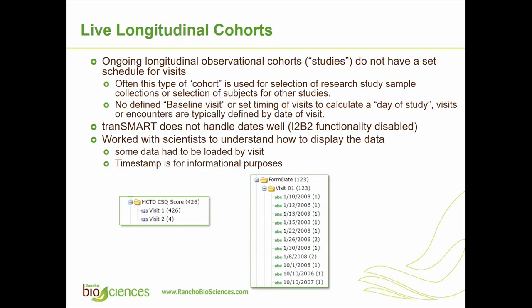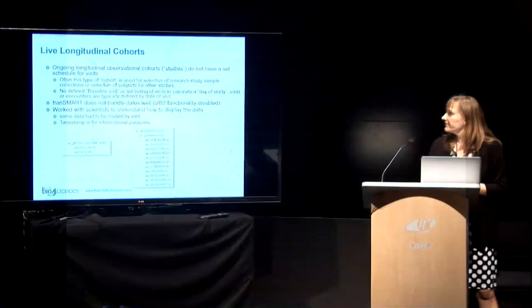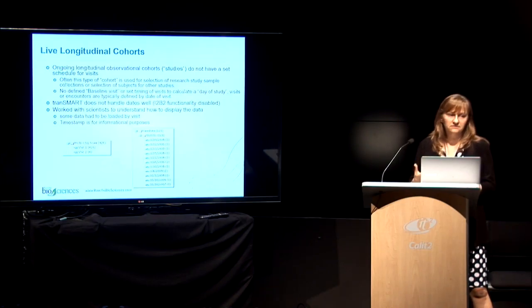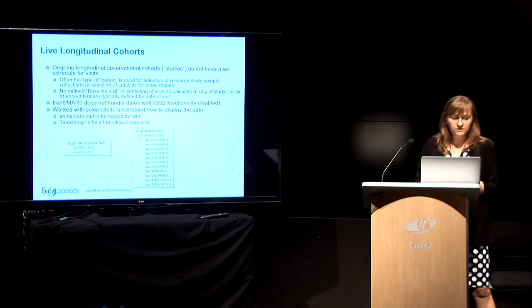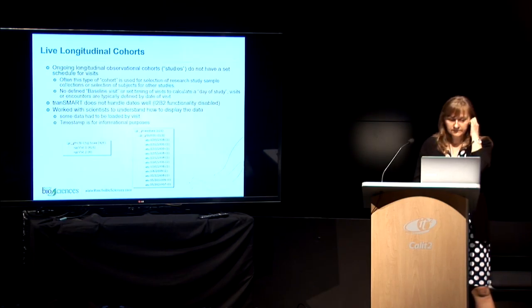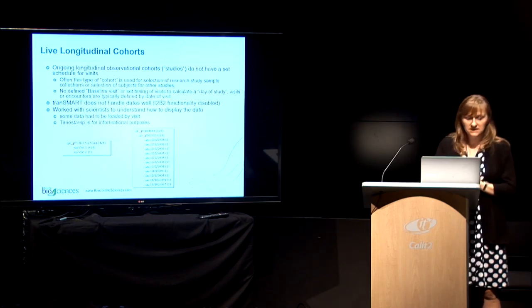Because it's an ongoing longitudinal cohort with no fixed set of visits — since these cohorts are sometimes used to select subjects for specific studies and there's often no defined baseline visit — it makes it hard to calculate dates of study events. Unfortunately, tranSMART doesn't understand dates, as this functionality from i2b2 was disabled.